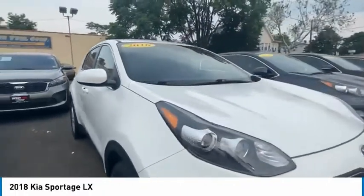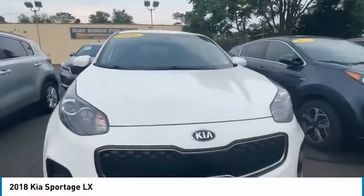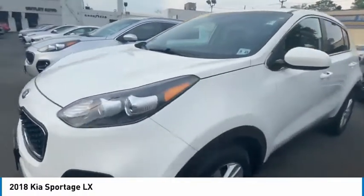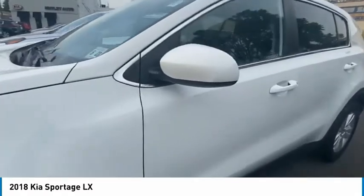Hello, this is Rebecca Sinator with Nutley Kia, introducing you to the 2018 Kia Sportage LX that you could find on our certified pre-owned lot.